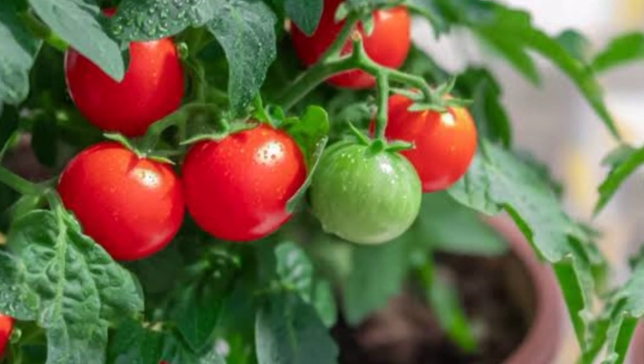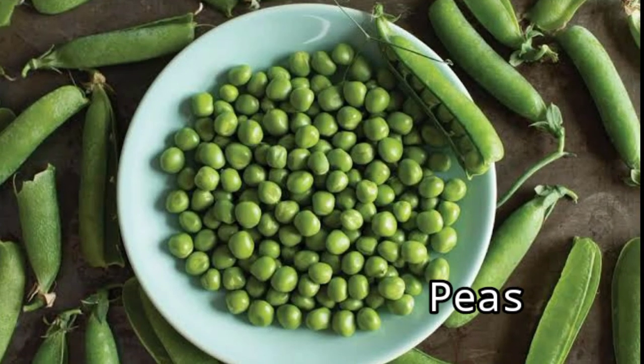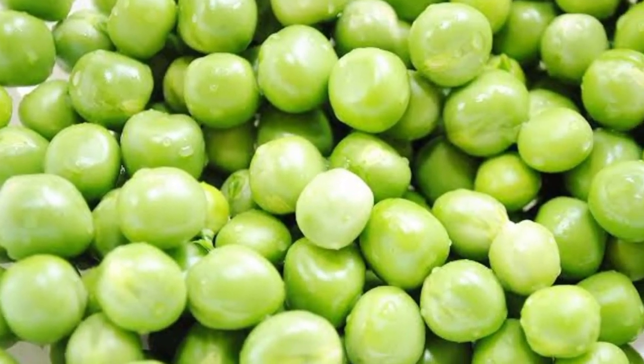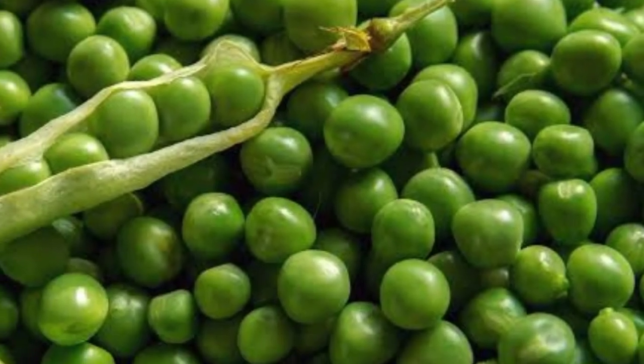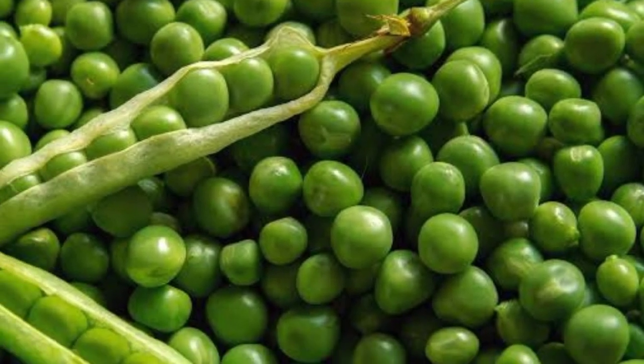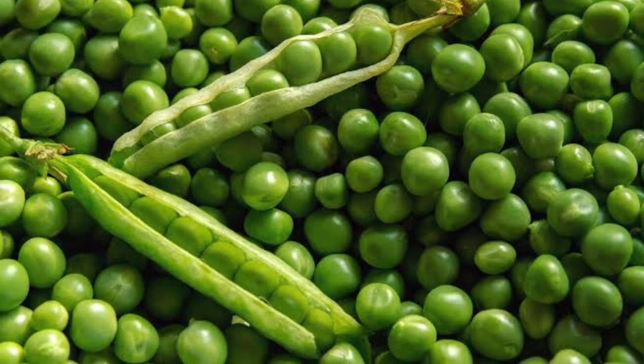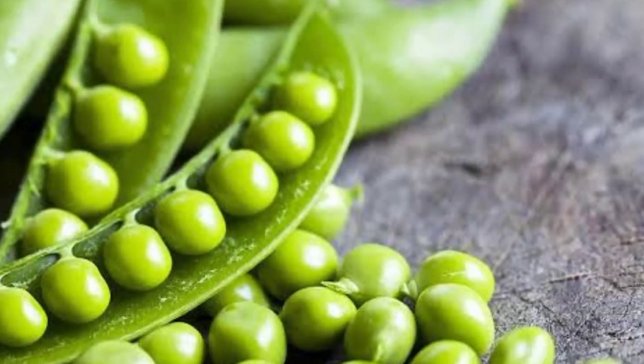Green peas. Green peas, or garden peas, are the small, spherical seeds that come from pods produced by the Pisum sativum plant. They have been part of the human diet for hundreds of years and are consumed all over the world. Strictly speaking, green peas are not vegetables — they are part of the legume family, which consists of plants that produce pods with seeds inside.